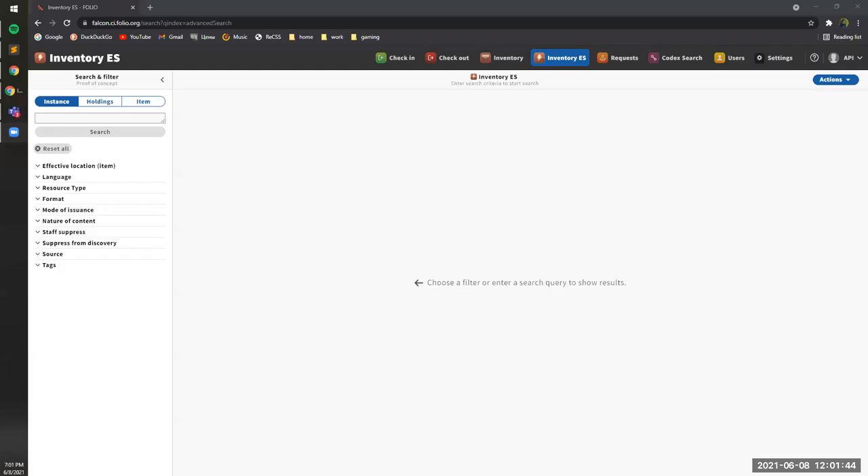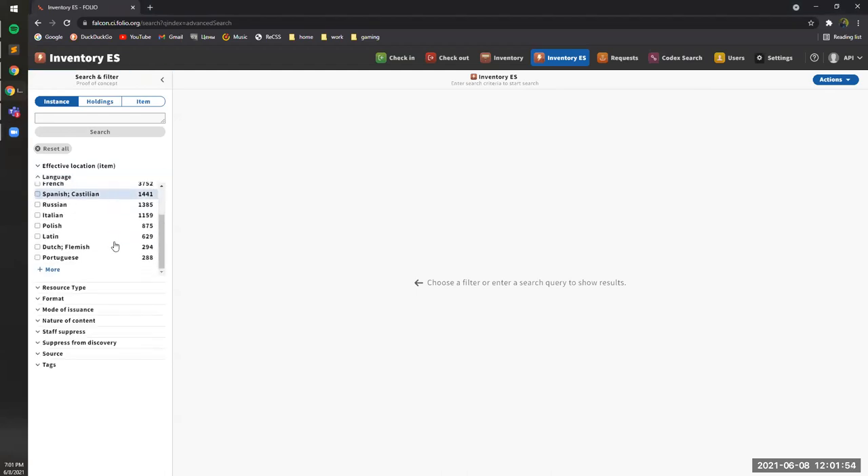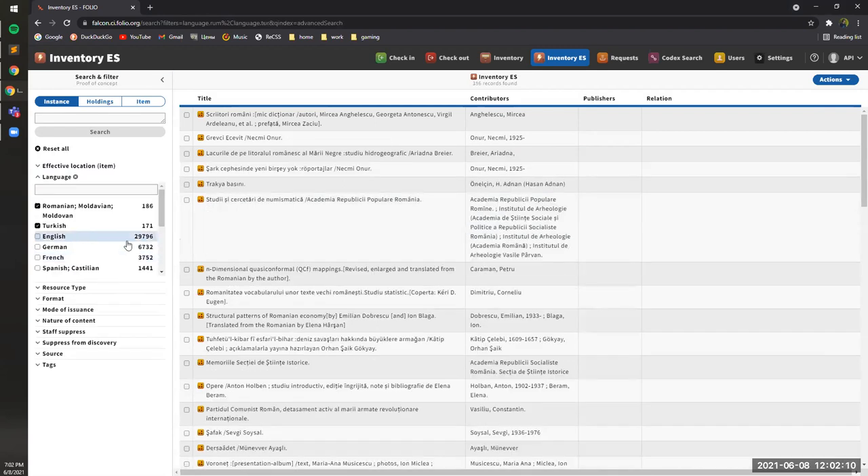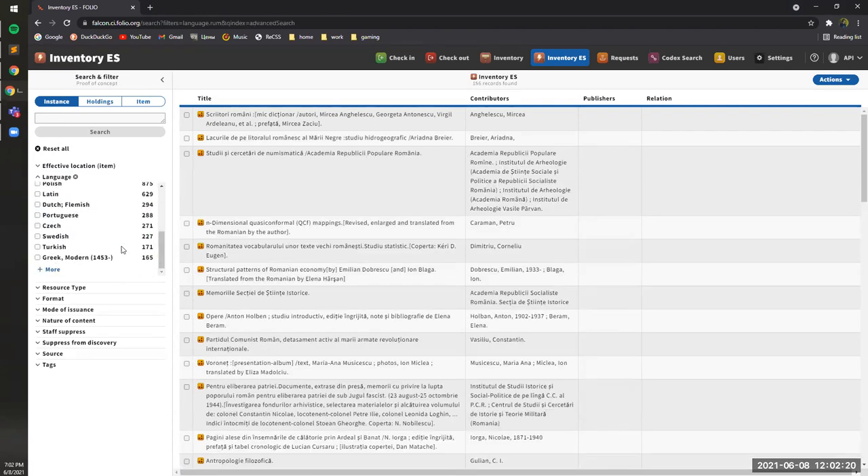Pavel from Falcon demos the facets ordering fix. Previously, if a user selected one of the facets at the bottom of the list, they wouldn't be able to see it in the list. Now, a user can check new facets and they will appear at the top of the list in the sorting order as before. If a user unchecks a facet, it will return to the position where it was.